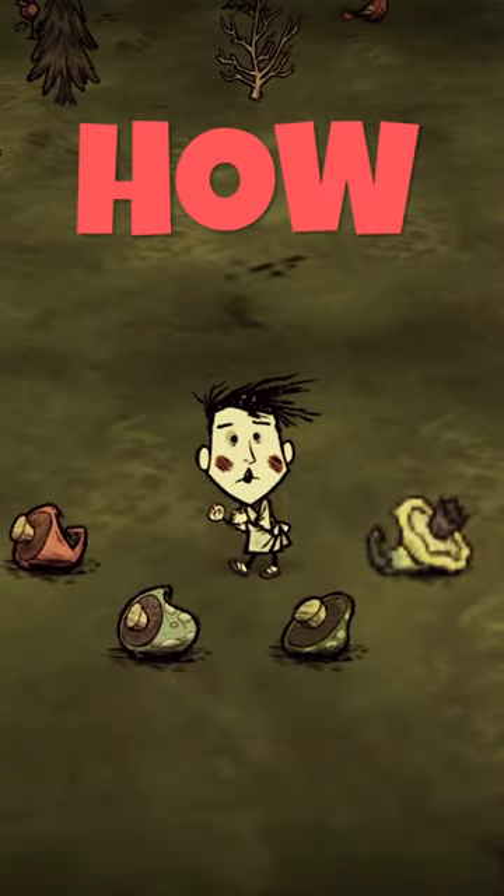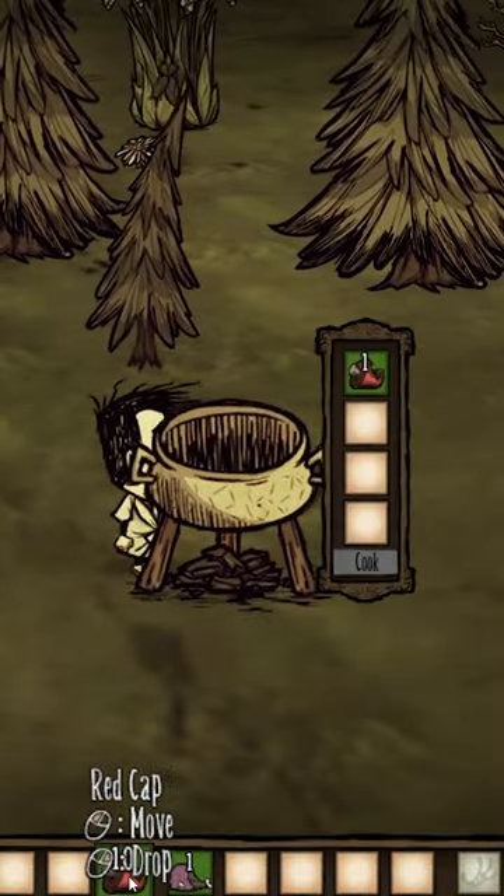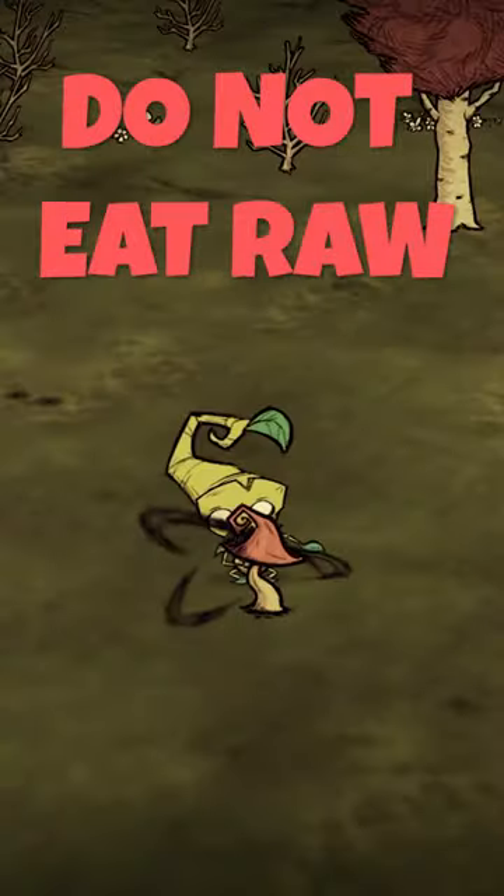Mushroom caps are a superfood, but here's how to use all four different types the right way. Red mushrooms pop out during the day and are great for filler, counting as a vegetable raw or cooked, but are also a great snack if you're in a pinch.